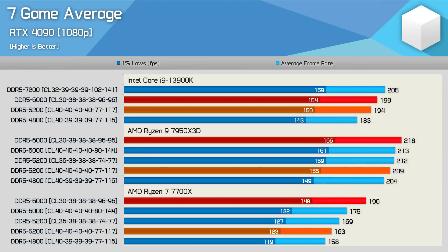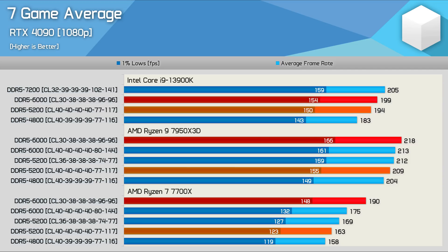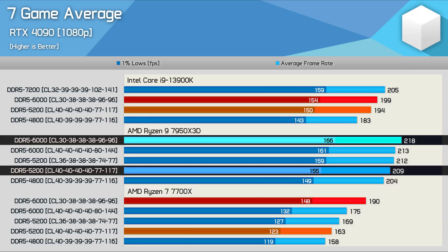When comparing the average performance across the seven games tested, we find that on average the 13900K saw just a 3% performance improvement when moving from 5200 to 6000 memory, whereas the 7700X saw a far more substantial 17% increase. The 7950X 3D, on the other hand, saw a mere 4% increase when going from 5200 to 6000 — a very similar margin to that of the 13900K. This highlights just how much less reliant these 3D V-cache chips are when compared to the standard models.